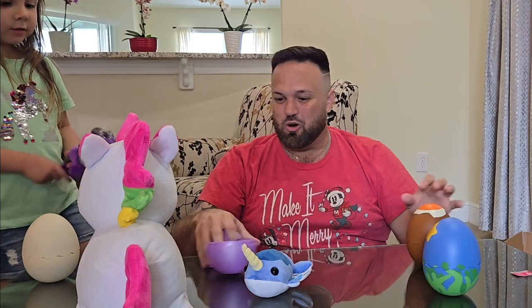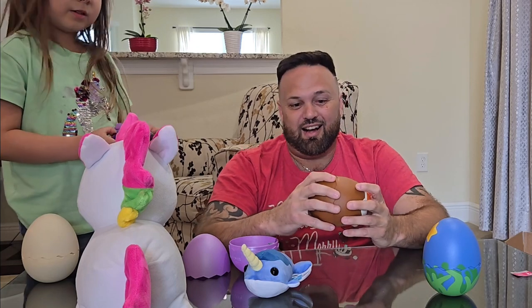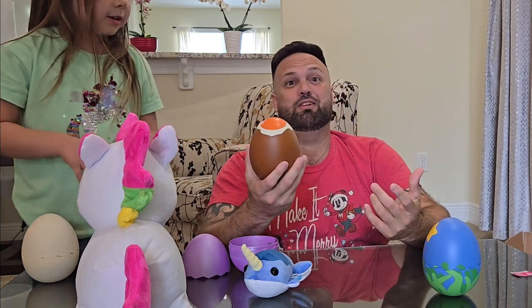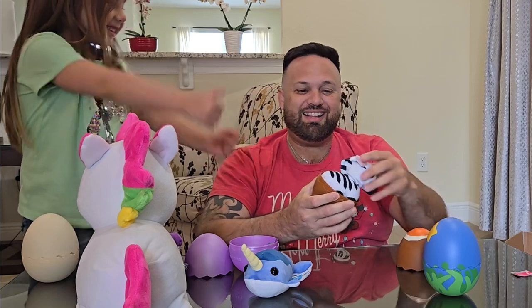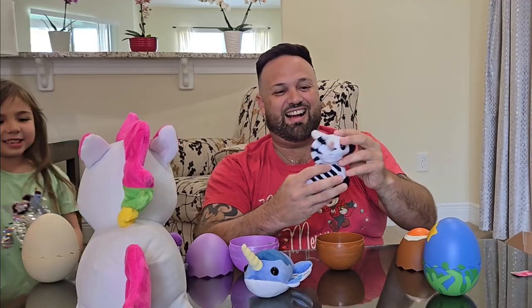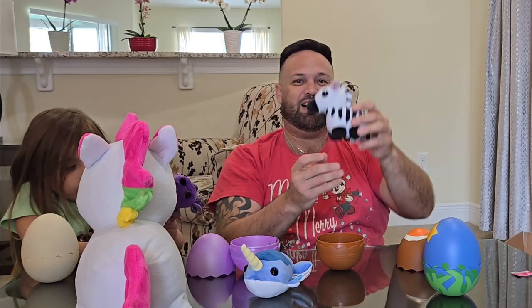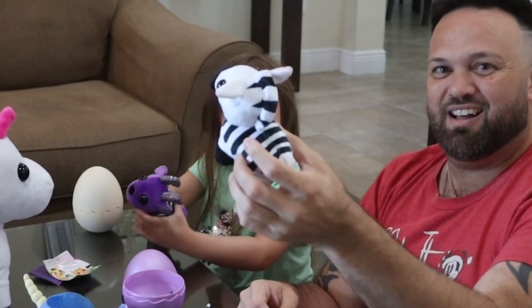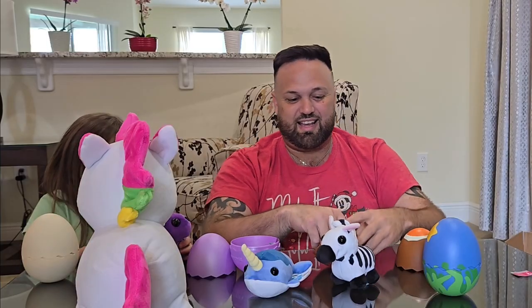She opened her egg, and now we're going to open the cracked egg. You can get anything from a common to a legendary in it. Three, two, one — it's a zebra! It's the cute Zoe Zebra! So these are the four eggs we got.